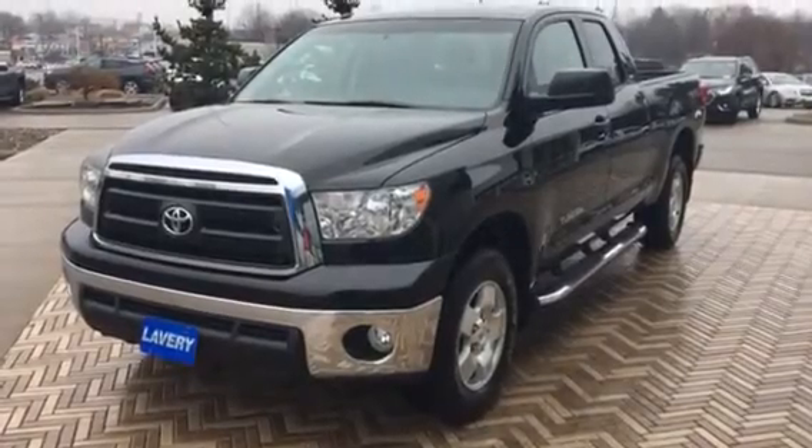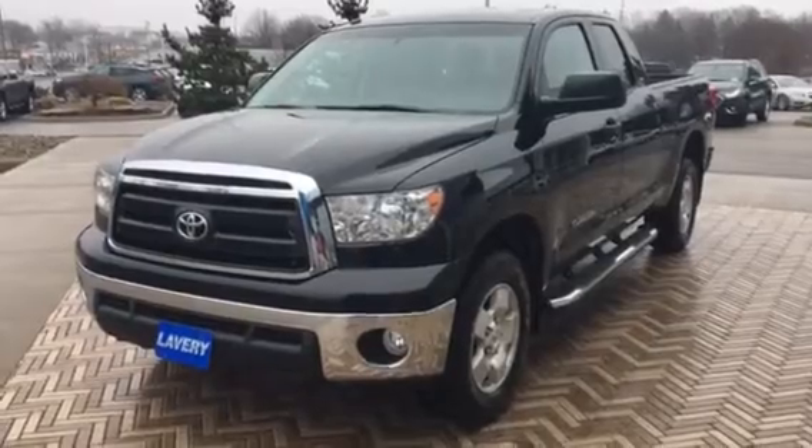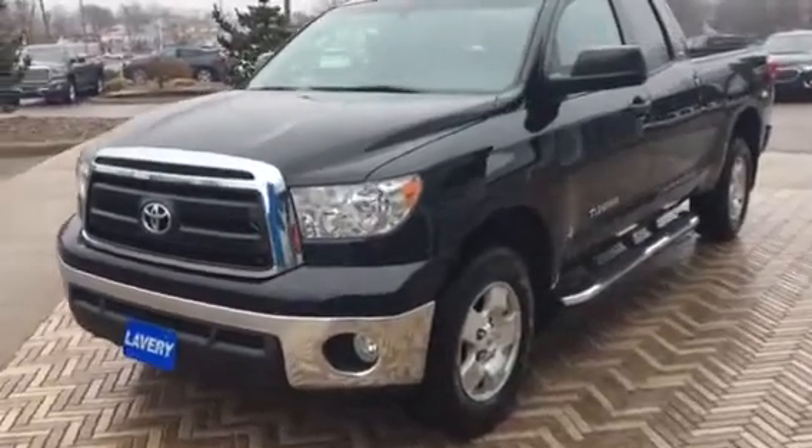Hi, good afternoon. Mark Everling, sales manager from Lavery Automotive Alliance, Ohio. Hey, I want to send over a quick little video of this 2013 Tundra that you inquired about.